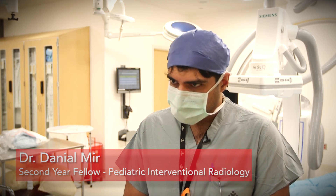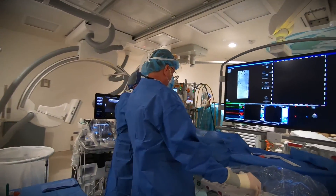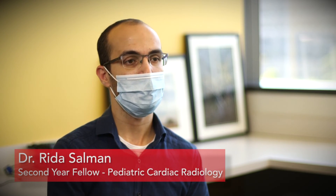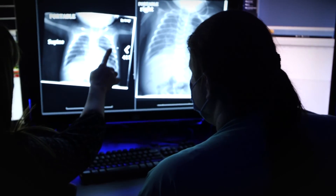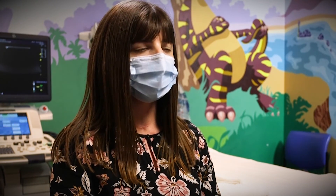What I enjoy most is the breadth and depth of the cases we have. With that comes a lot of volume, and with that volume comes complexity. This is a very good teaching program — with many teaching conferences and multidisciplinary conferences. We guide fellows through the research process, providing lectures on study design and statistics, so they have a strong foundation regardless of whether they continue research after their fellowship.